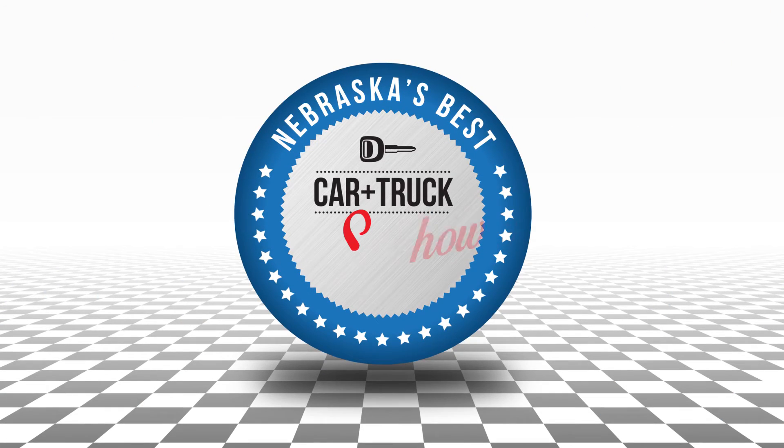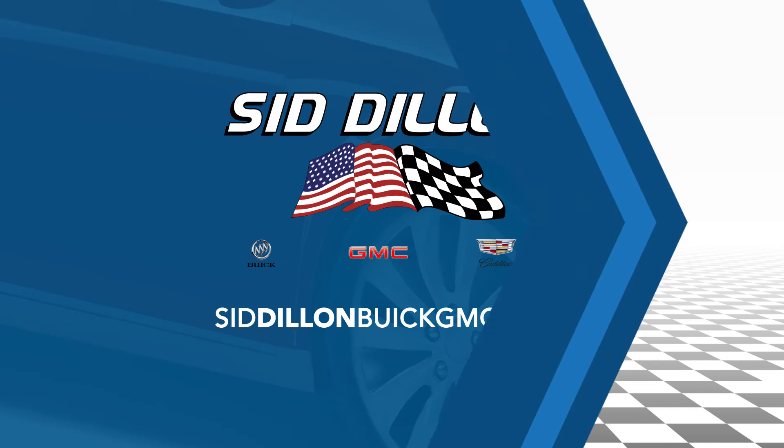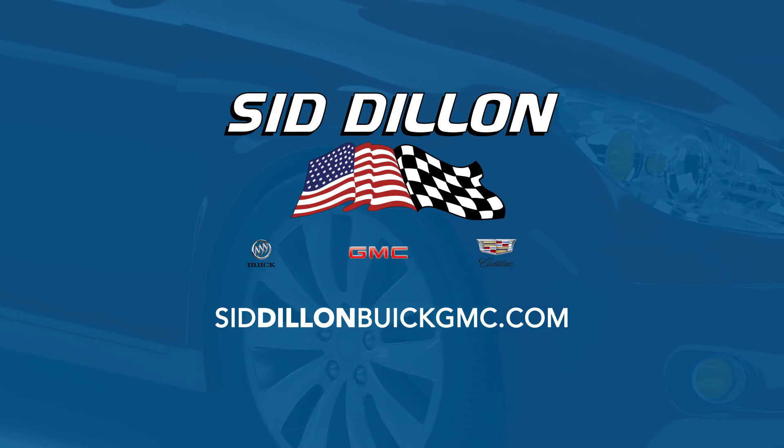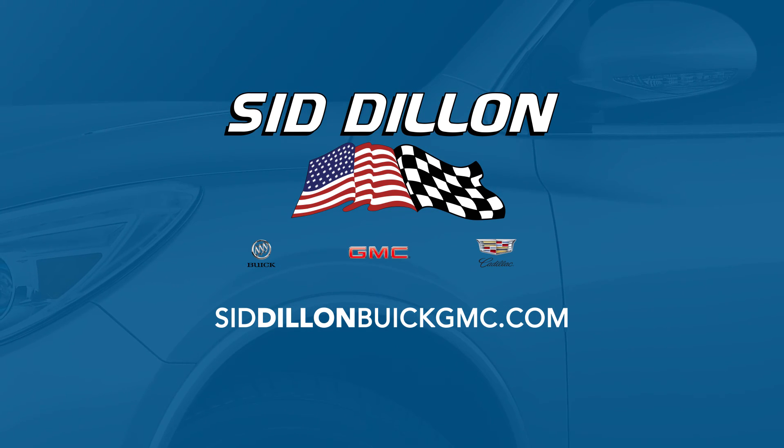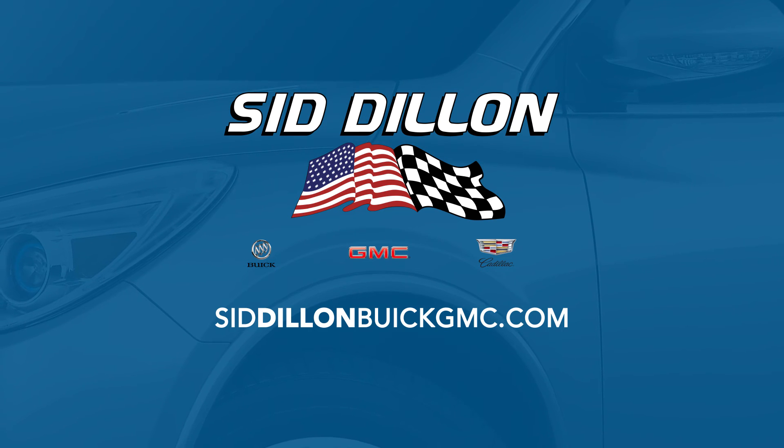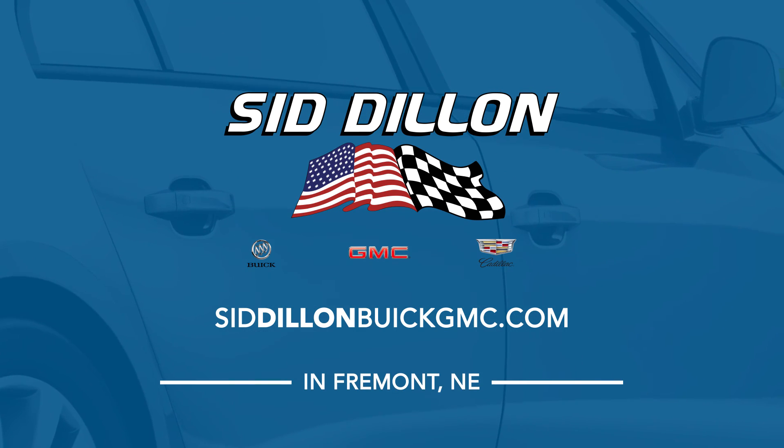Thanks for watching this week's edition of Nebraska's Best Car and Truck Show. Tune in next week to see what else we have lined up for you, and stop out anytime to Sid Dillon Buick GMC Cadillac in Fremont, Nebraska. Get ready to find the perfect car or truck to fit your needs — we'll see you next week. If you missed any part of today's show, go online to SidDillonBuickGMC.com and check out the great deals you can get.